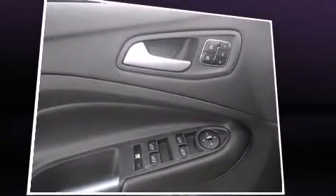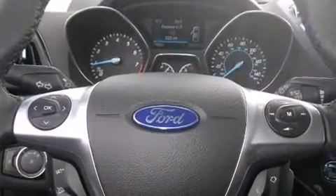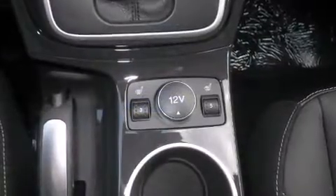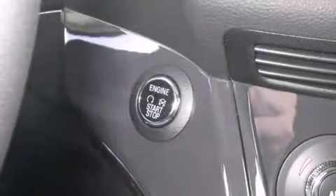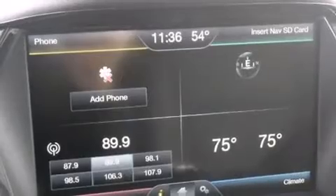Ford prioritized practicality, efficiency, and style by including a rear window wiper, adjustable headrests in all seating positions, fully automatic headlights, turn signal indicator mirrors, a power liftgate, and remote keyless entry. Premium sound drives 10 speakers, providing you and your passengers a sensational audio experience.